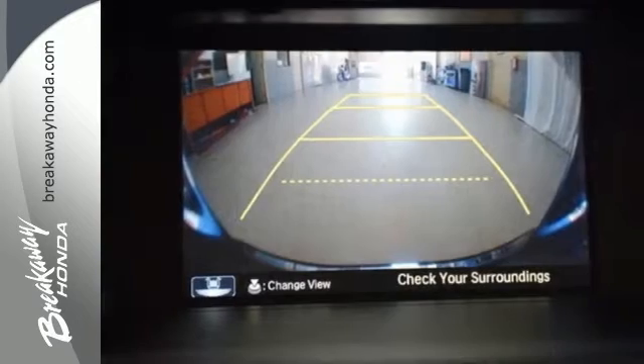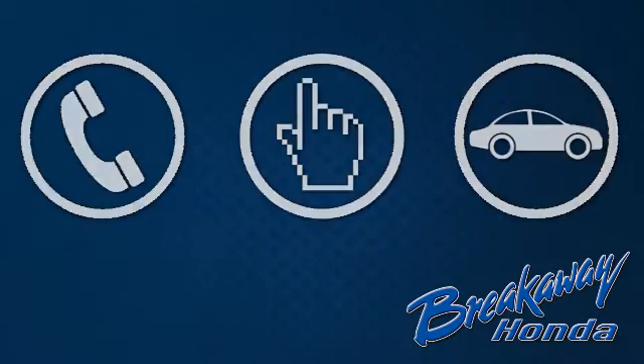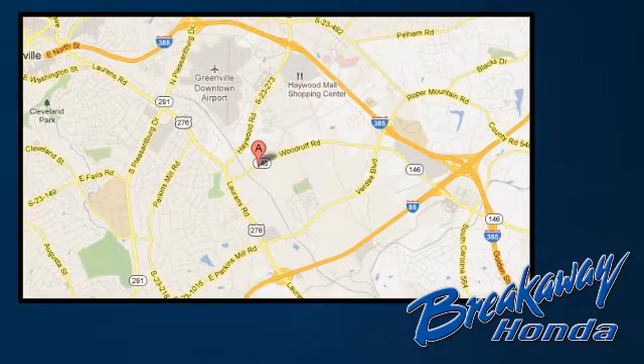See this versatile 2013 Accord for yourself today. Call, click or stop in today. We're conveniently located at 330 Woodruff Road in Greenville, South Carolina.